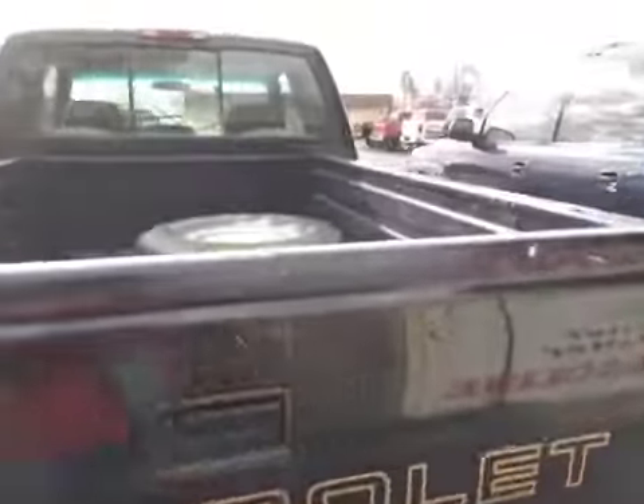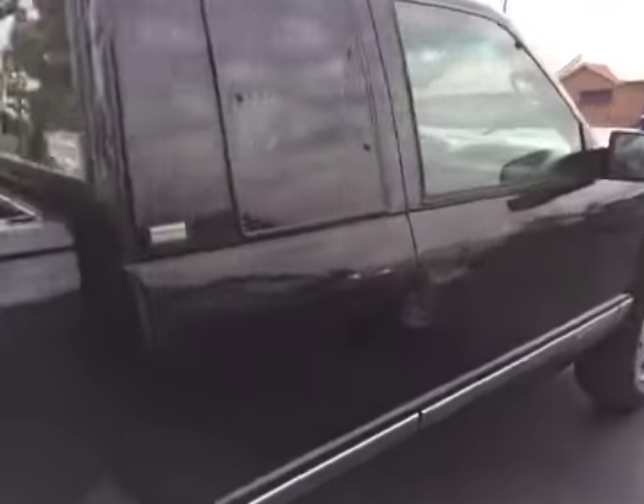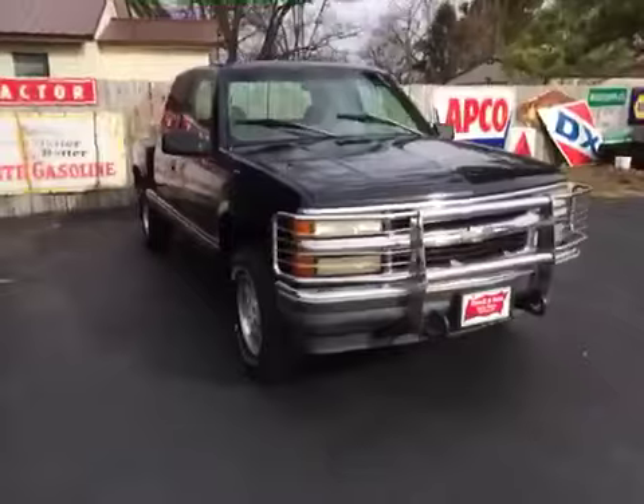Got the tow hitch on the back. Solid black color. Got the gray inside. Good looking vehicle. Give us a call on it. We'll see what we can do to help. Thank you.